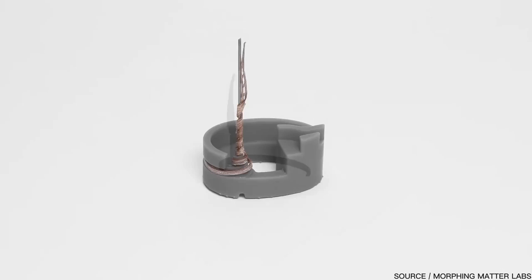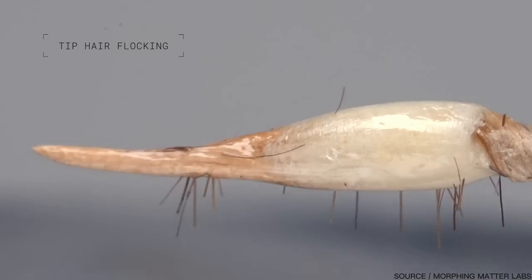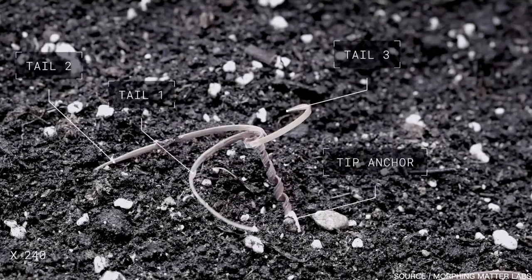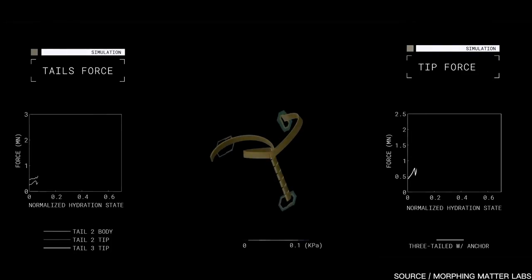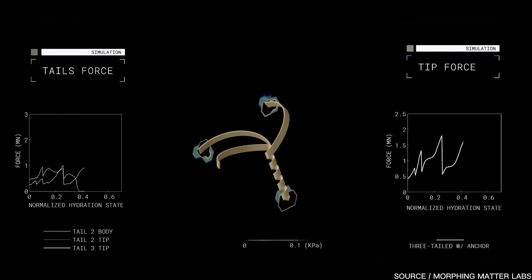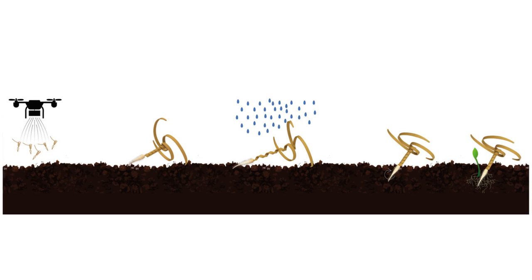Going one step further than nature's erodium seed, Professor Yao and her team discovered there was room for improvement on this already remarkable design. Instead of just one coiled tail, they implemented three coiled tails. This simple add-on allowed for much higher germination rates, especially on flat ground, thanks to its resting angle of about 25 to 30 degrees.